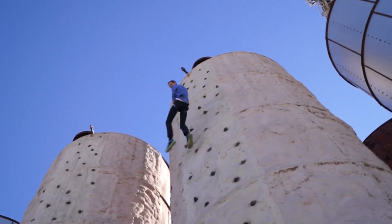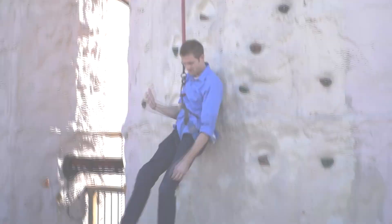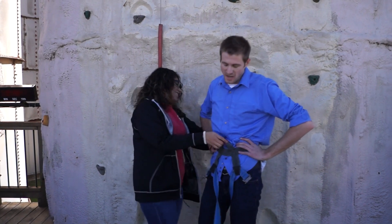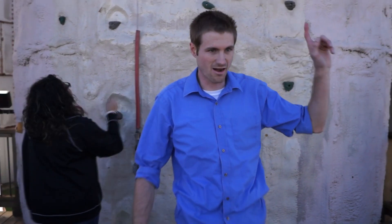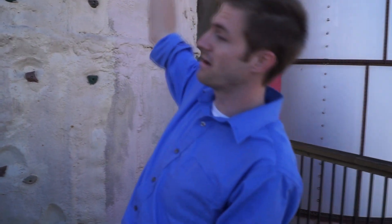Oh! Oh my God, I was so close! Okay, so I tried twice. The first time I got closer to the top. It's pretty intimidating once you get to the top and see how high you actually are — 60 feet in the air. Oh my God, it's great. If you're at ZDT's, definitely try this out.